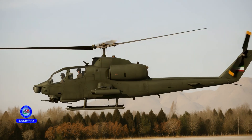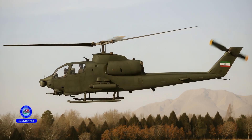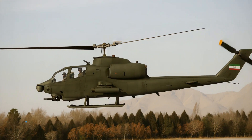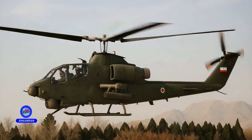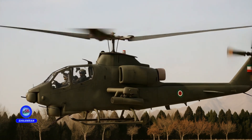The helicopter's maximum speed is estimated between 230 and 240 kilometers per hour, and its operational range is estimated at around 500 to 600 kilometers. The design of the main and tail rotors provides excellent maneuverability in battle. These capabilities allow for missions at low altitude and in difficult terrains.